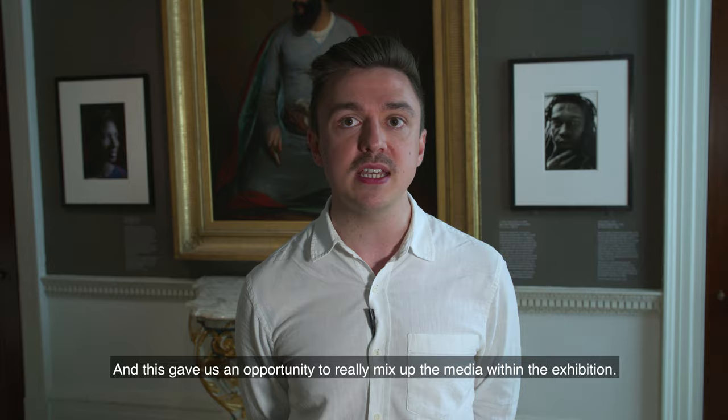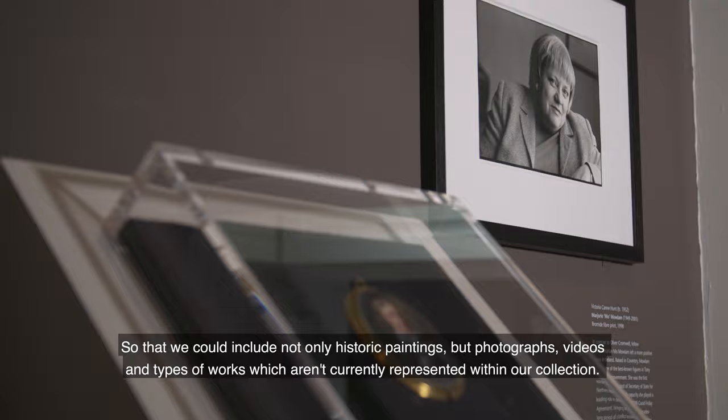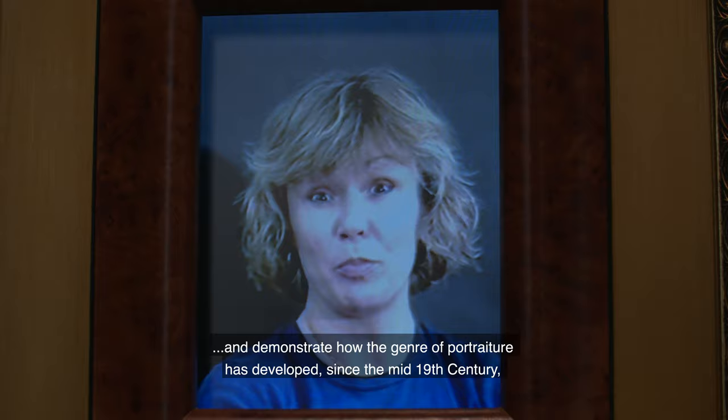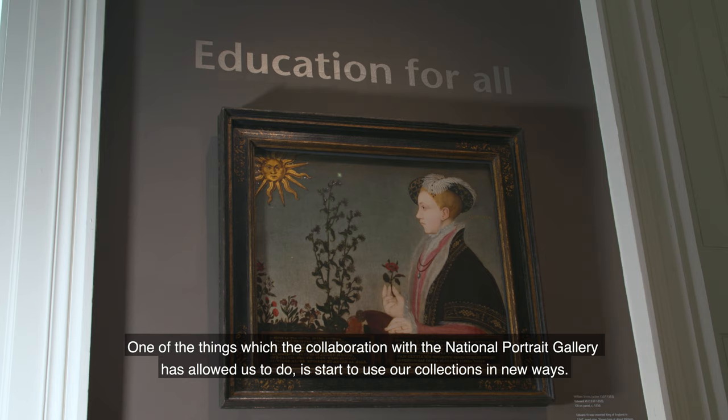Once we identified these themes, we could figure out which sitters and portraits might hang together. This gave us an opportunity to really mix up the media within the exhibition, so that we could include not only historic paintings but photographs, videos, and types of works which aren't currently represented within our collection — to explore the real versatility of portraiture and demonstrate how the genre has developed since the mid-19th century, which is really the point at which our own collection stops.